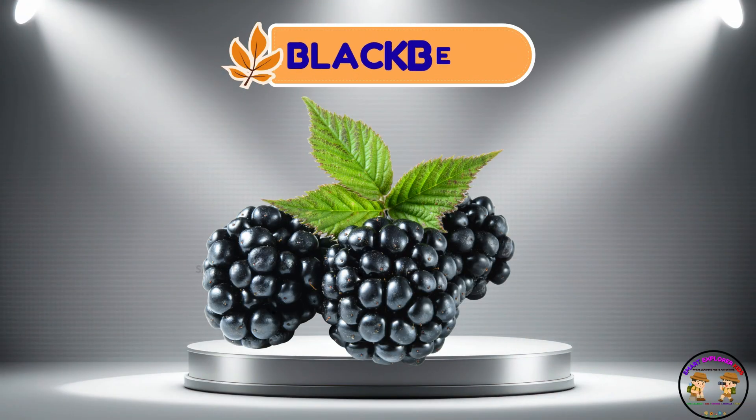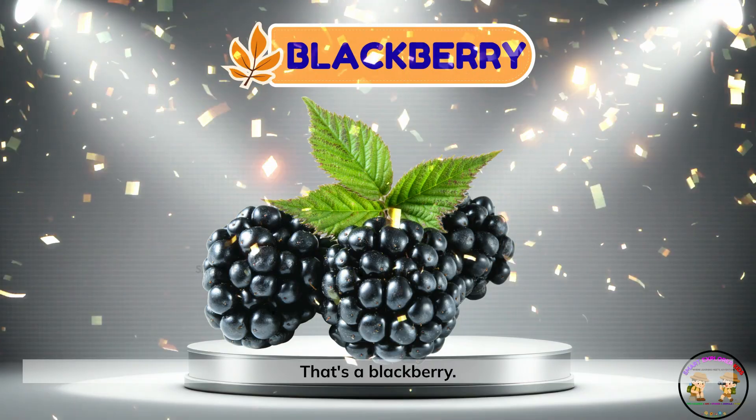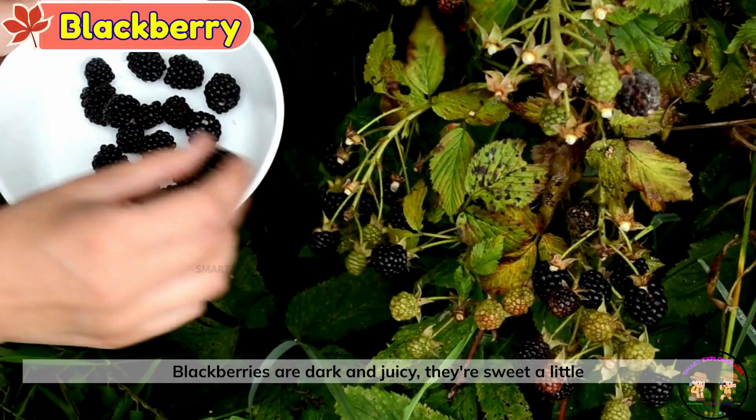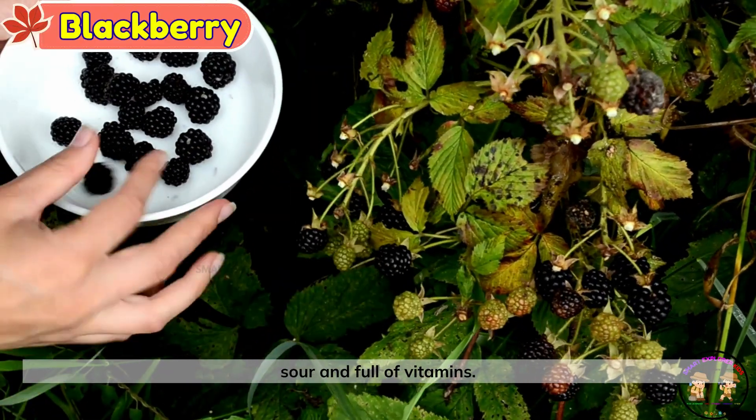Blackberry. That's a blackberry. Blackberries are dark and juicy. They're sweet, a little sour, and full of vitamins.